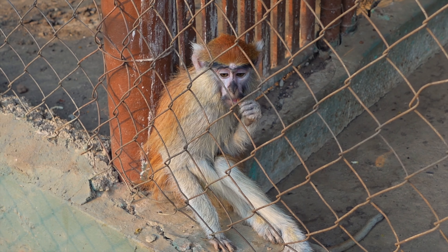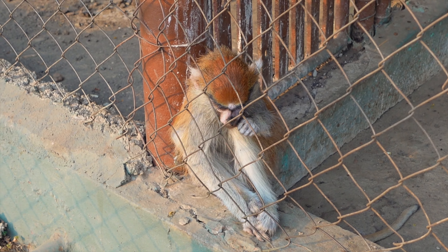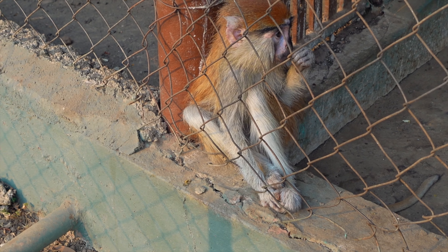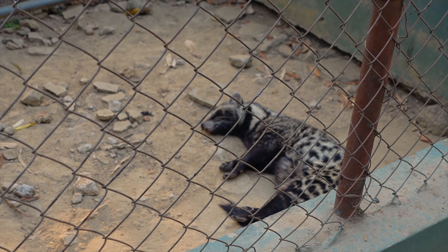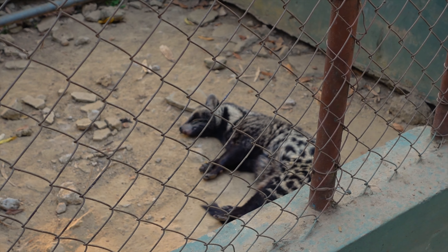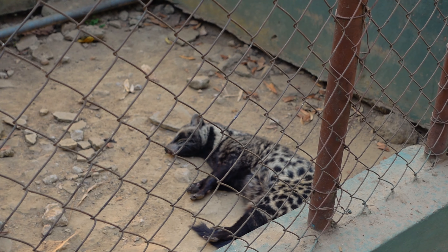This is a baby Patas monkey — look how cute it is. This is going to grow up and attack people, but it looks so cute — it's chewing on something. The African Civet is a nocturnal animal. It's very similar to the genet cat, but unlike the genet cat which is related to cats, the civet is related to dogs.